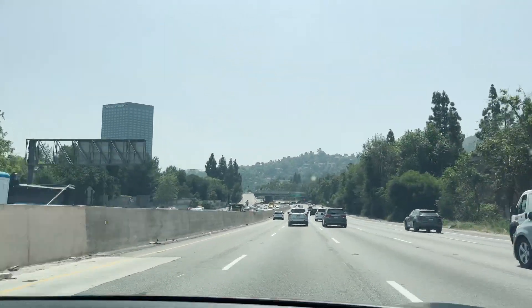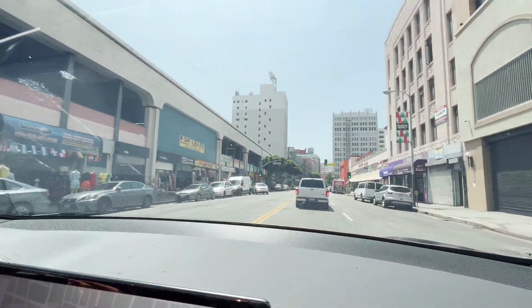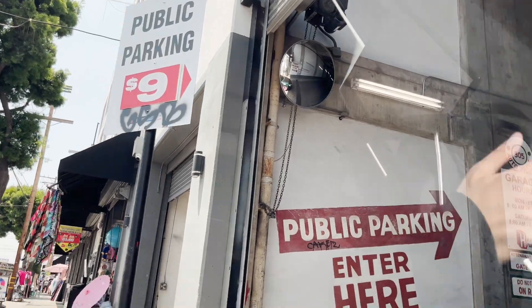So let's head downtown. We are now downtown — as you guys can see, there are a lot of cars. Parking here is horrendous. Yes, it took an hour to get here. So if we can park, I'll pick the camera back up. $9 parking.